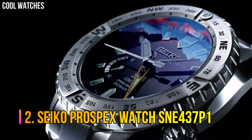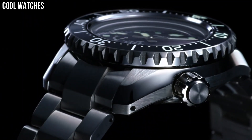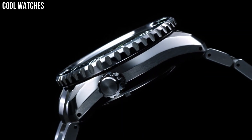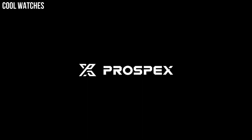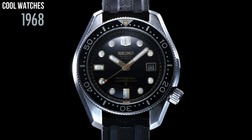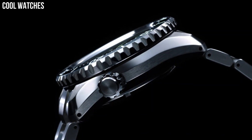Number 2: Seiko Prospex Watch SNE437P1. The 200m ISO diver's certification is a must-have with a diver's watch of this caliber. The double-case construction with automatic movement makes for a perfect sport watch. The classic styling gives it an understated look while keeping all the features of a diver's watch. Solar-powered generating system — no need to ever change batteries. Six-month power reserve when fully charged. Diameter 43.5mm, thickness 13mm. Solar movement. Silver stainless steel.